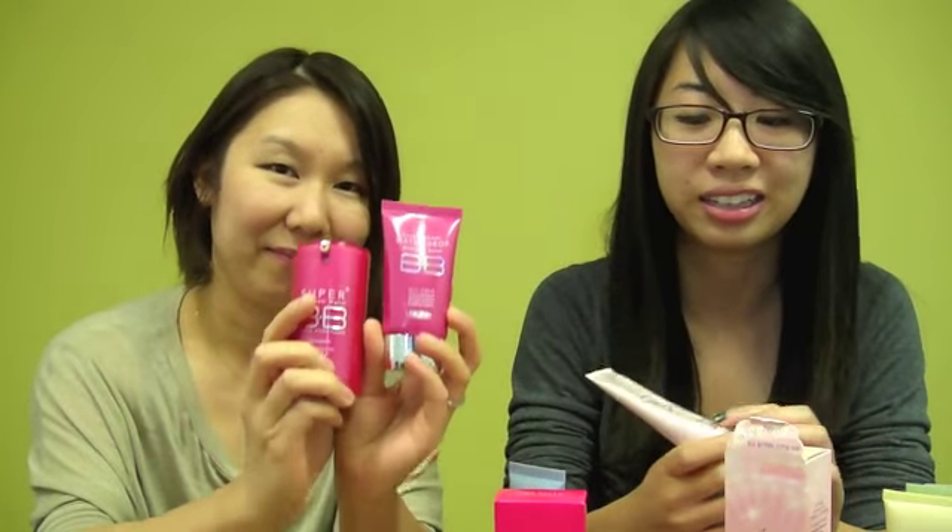These are special BB creams found in Asia. Lena is going to tell you a little bit about the history of BB creams and how they originated. BB creams were originally a cream for medical use — people with scars used it to lighten scars and even out skin tone. Korea really loved the idea and adopted it for makeup, which is why you see it so widely across Asia.